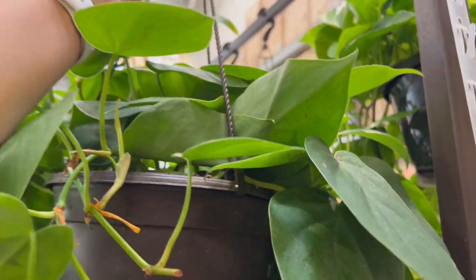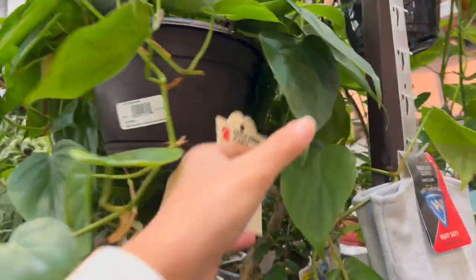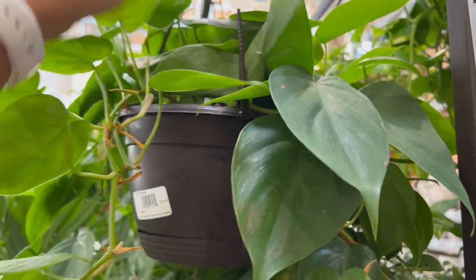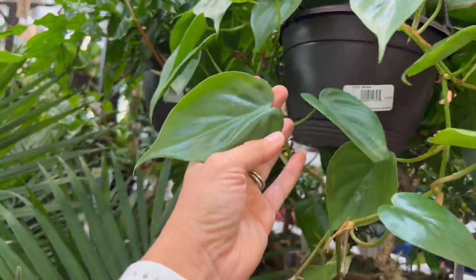The green Philodendron scandens at twenty dollars, and it's just really nice. Definitely one of the plants I fell in love with since the beginning because it trails, grows fast, and it's gorgeous.